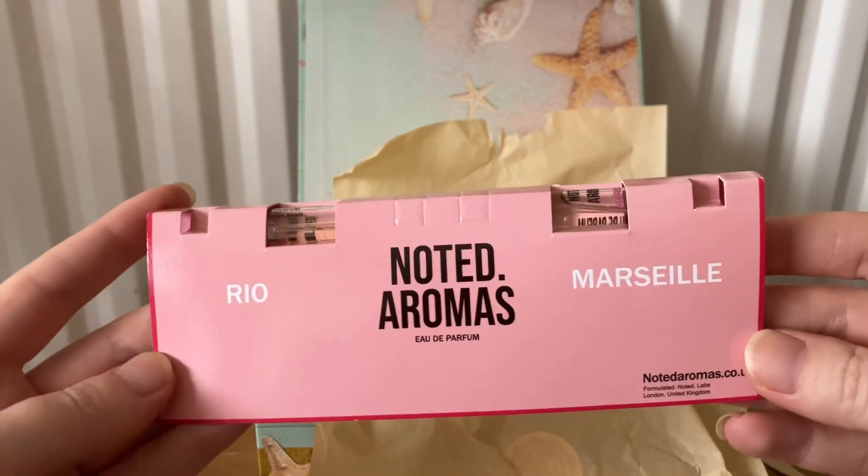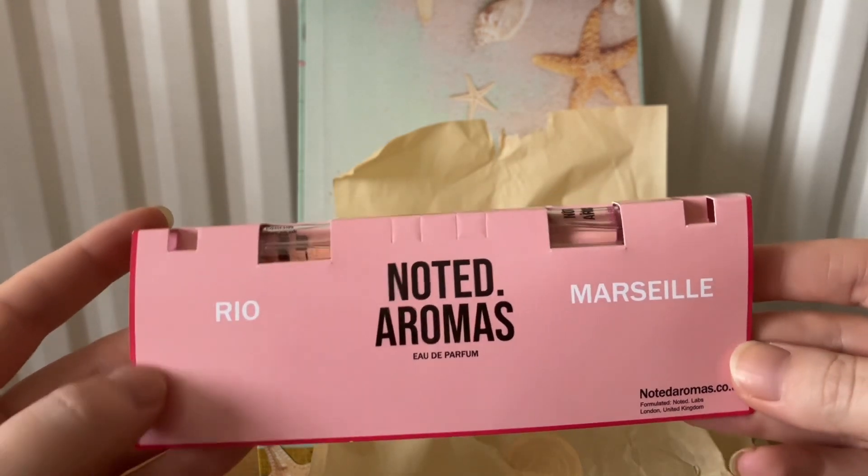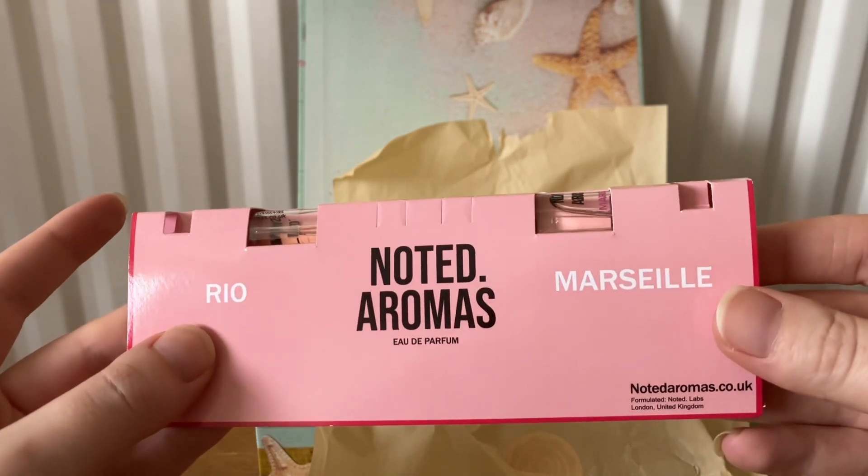So the first item this month is from Noted Aromas, an eau de parfum. There's Rio and Marseille.